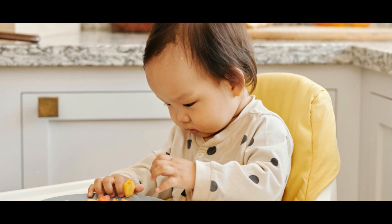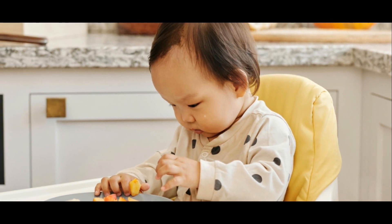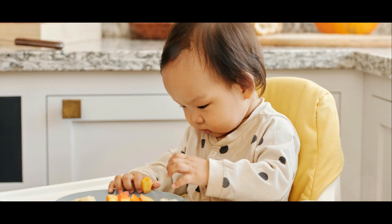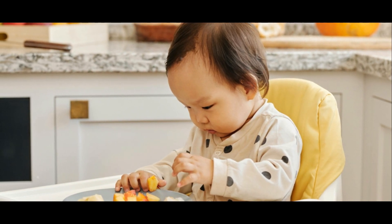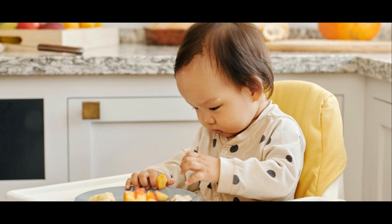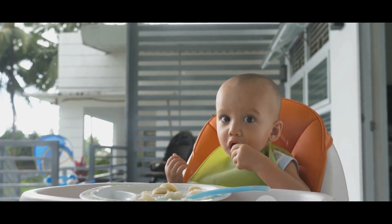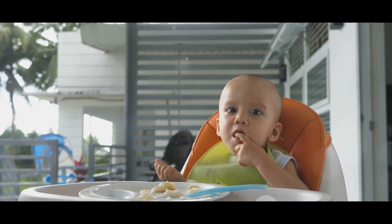The cornerstone of BLW is autonomy. It empowers babies to control their solid food consumption, fostering an early understanding of hunger and satiety cues. This method could also potentially pave the way for healthier eating habits in the future. So, ready to dive into the world of baby-led weaning? Let's explore the basics.